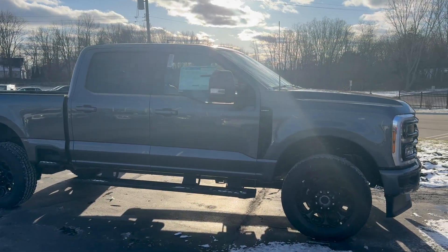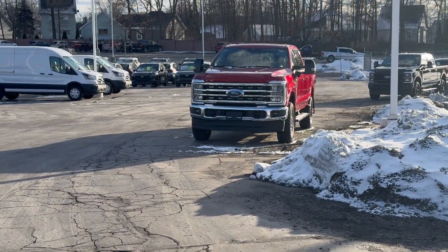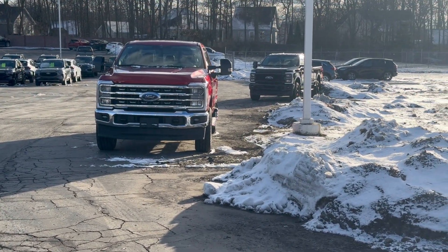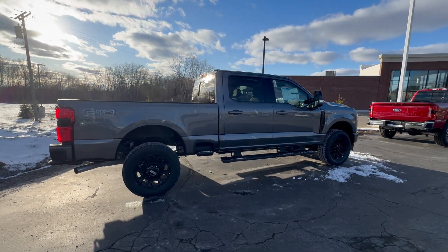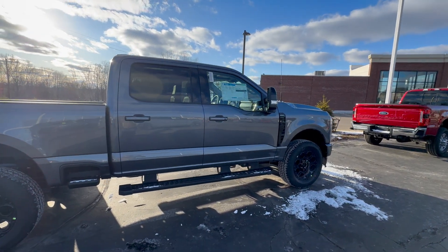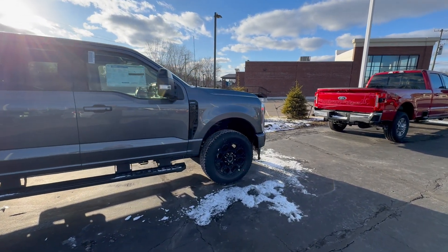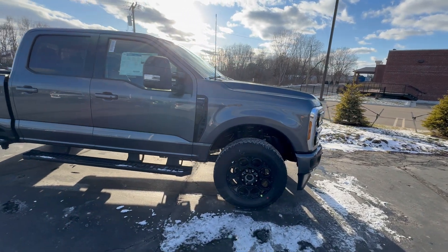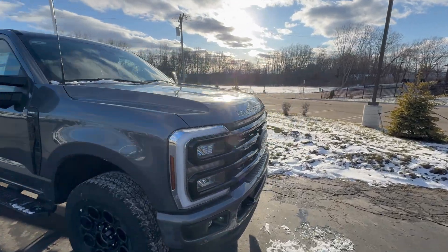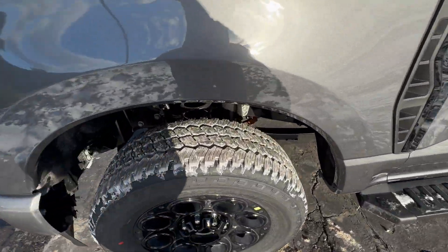This truck I just did a review on — this is a Lariat Ultimate. That over there is a standard Lariat. It's a $5,000 option to get a Lariat Ultimate over a standard Lariat. To some people it's worth it — it's a lot of money, I won't question that. But this is a feature I wasn't even aware of until the other day, and because of it, this is honestly why I would go for a Lariat Ultimate over a Lariat. For this one feature alone, it's that good.